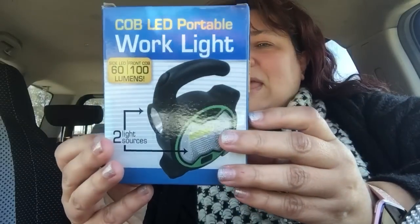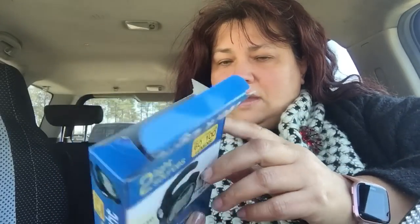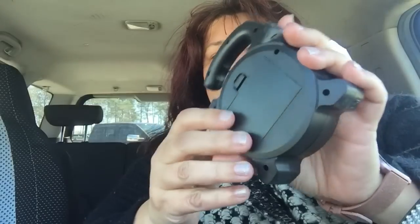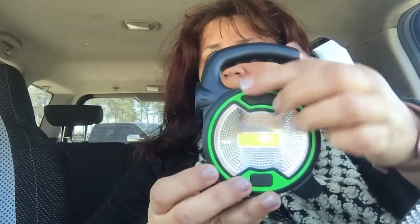I found the Cobb LED portable work light. The side light is 60 lumens and the front light is 100 lumens. They had this before and it worked really well, so I went ahead and picked up another one — these are great for emergencies. It takes three AA batteries which are not included. It comes in black and now also in green. You just put in the batteries and you're good to go — controls the light from either end. It's perfect for emergencies and it's only $1.25.